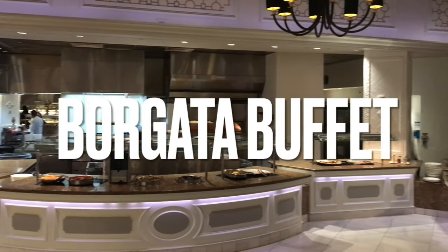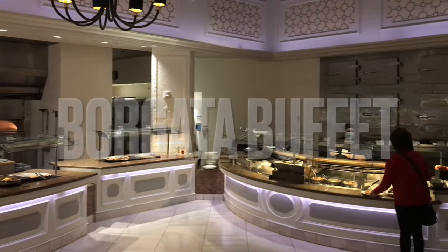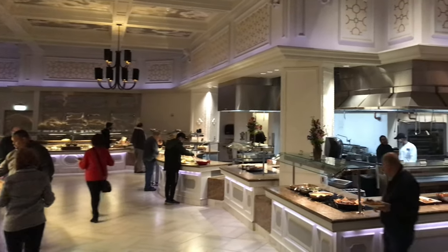These are the prices right over here. It's looking as good as usual guys. So we're gonna do a walkthrough and then we're gonna get something to eat.